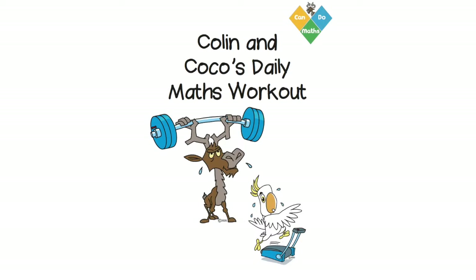Welcome to Colin and Coco's Daily Maths Workout. This is workout 5.1, multiplication. It's day one.